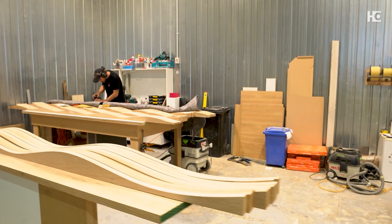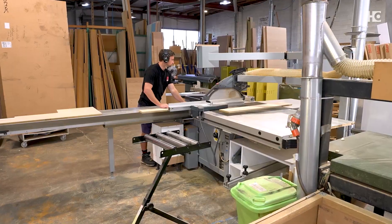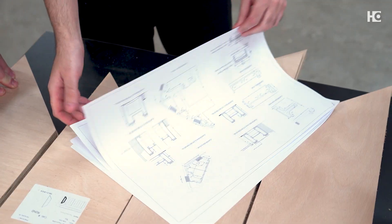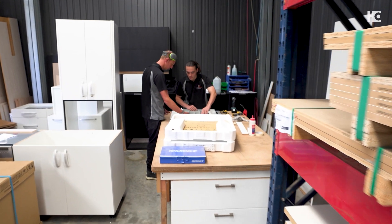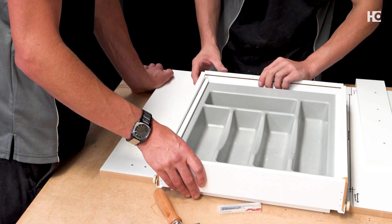We specialize in high-end and custom cabinetry. We really focus on the top-end commercial and residential sector, doing highly custom and bespoke cabinetry. We manufacture finished walls, kitchens, and joinery for big companies as well. One of our main focuses is kitchens for renovations and new builds for builders that we work with, and then the other focus is the commercial side of it.